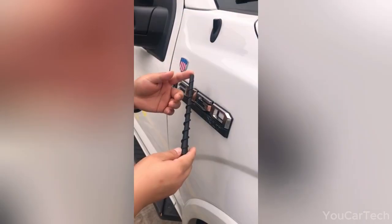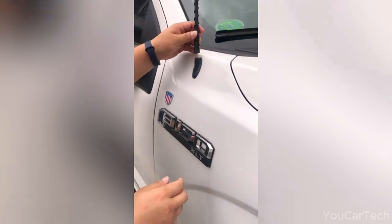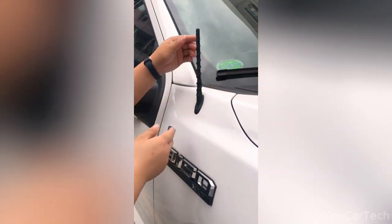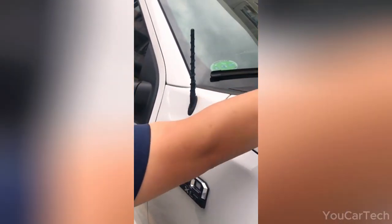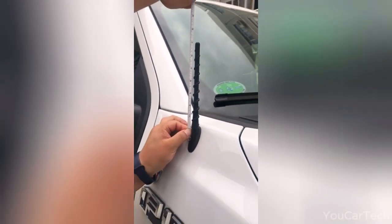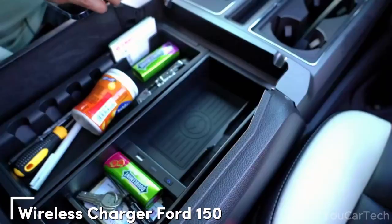Revamp your Ford truck with this antenna. Its durable spiral design, made of quality materials, promises resistance without fading or chipping. Get clear reception for local stations effortlessly — easy installation requires no tools, just your hands, in under 30 seconds. It's car-wash proof, stays firmly in place, and is compatible with a variety of F-150 models.